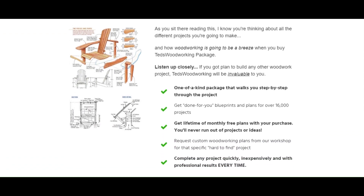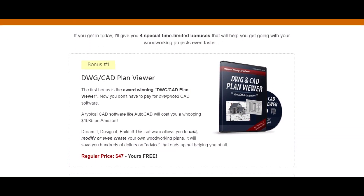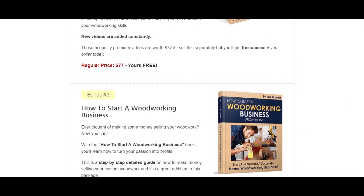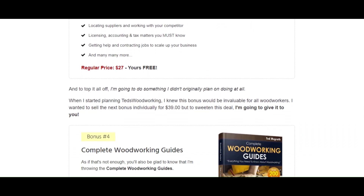So Ted, how much does this cost? Here's everything you'll get: instant access to all 16,000 projects, lifetime free monthly plans, and a 100% risk-free money back guarantee.